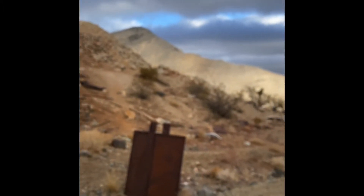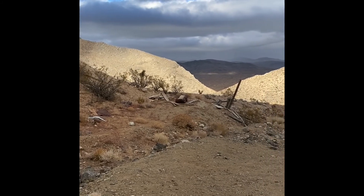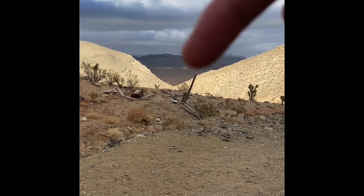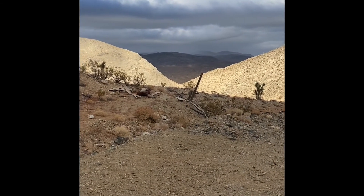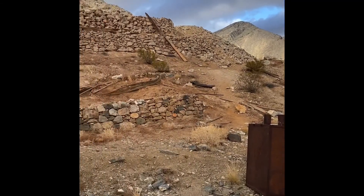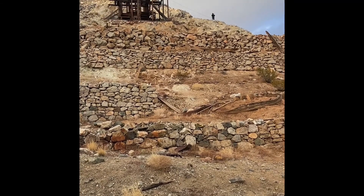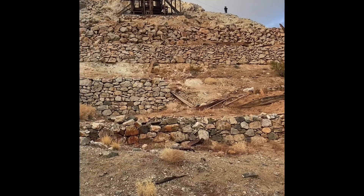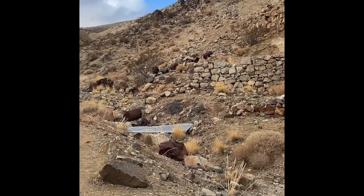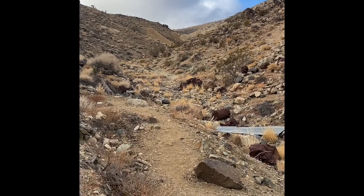I'll show you a little bit more of where we are. So we came up this pass here. Zach is all the way up there — that little black spot, right there. There's Zach. And there's more adits that way. I don't think I'll be going that way though.